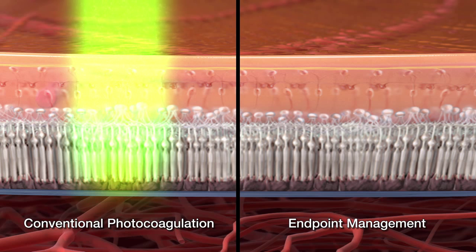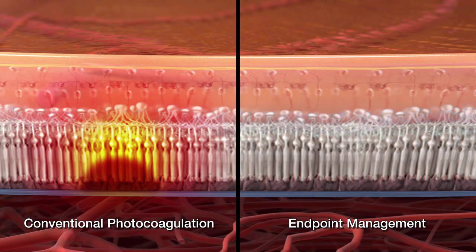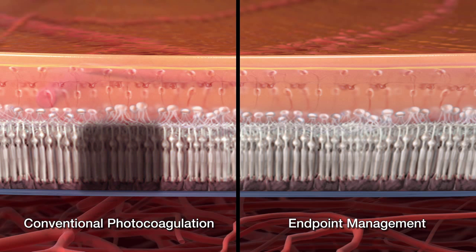In conventional photocoagulation mode, a barely visible laser burn causes selective damage to the RPE and photoreceptors. The power settings for this mode are determined for each patient via titration.